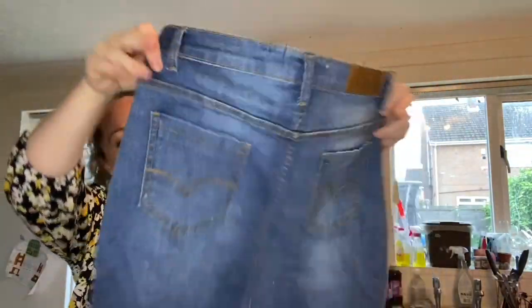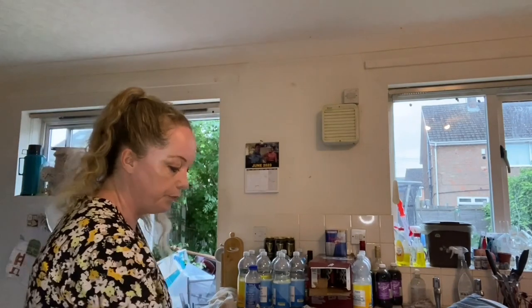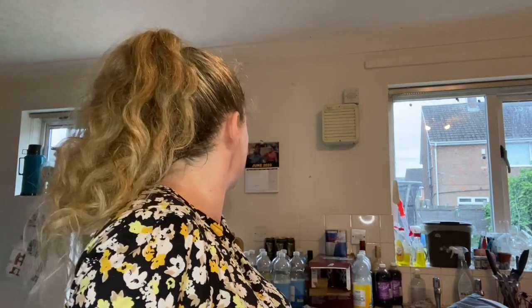And then we've got a Lee Cooper Original size 10 denim skirt. That might go for £10 to £15 if I can get the smell out. I'm going to give you an update on these when the weather is nicer — as you can see outside it's looking very dull and like it's going to rain.